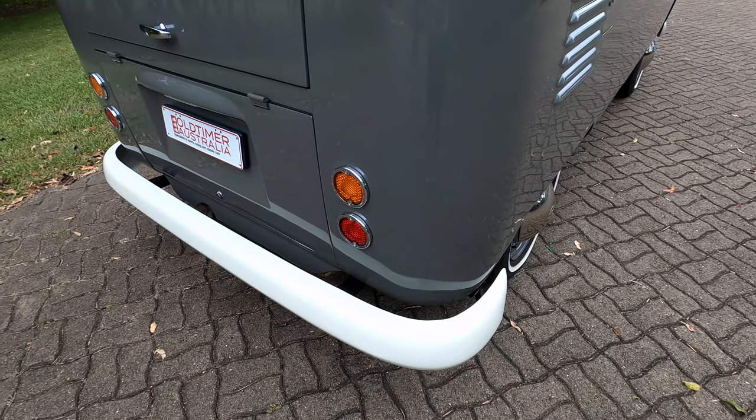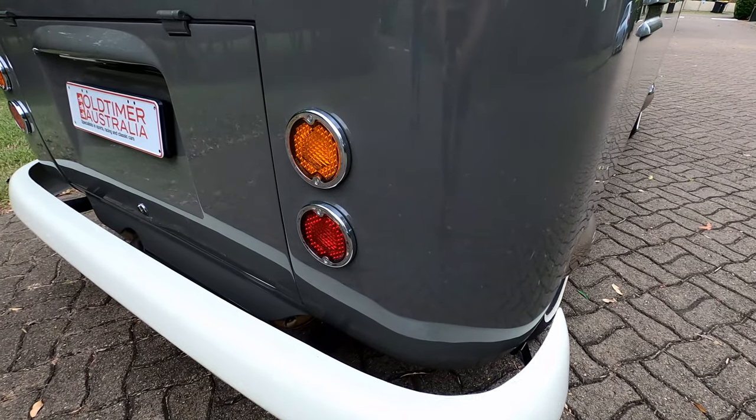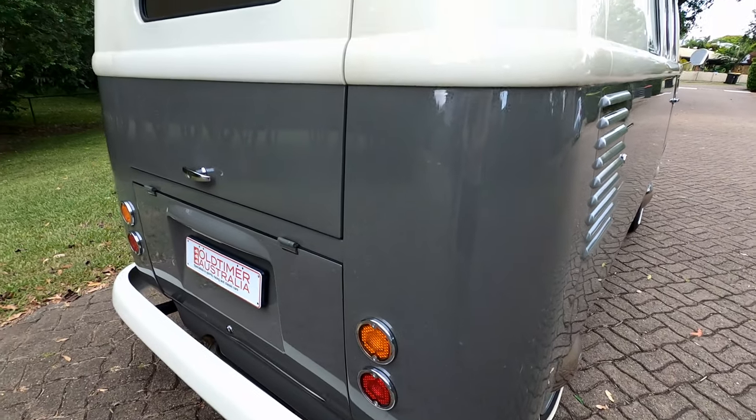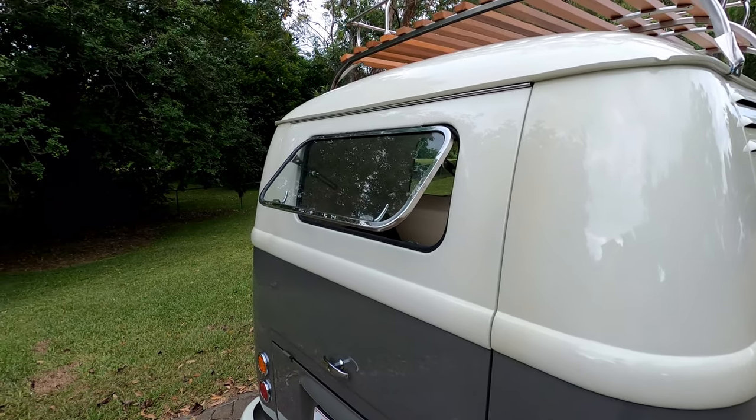This is a 1960 combi built in February 1960, and they've got the unique rear taillights which are a real feature on this car. Also note the rear windscreen that opens up, which is pretty fabulous.